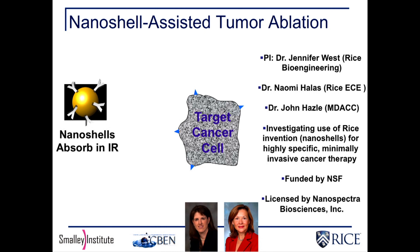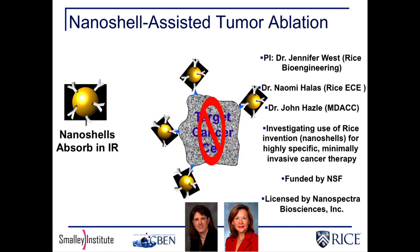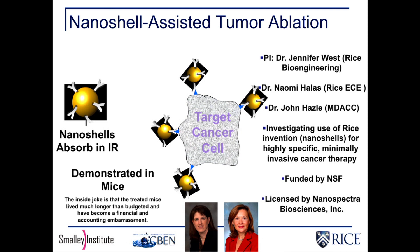You inject them into the bloodstream. They circulate through. They find their cancer cells. You shine the infrared light through the tissue onto them — you can do a whole-body shining, you don't feel a thing — and it heats up the cancer cells 10, 15 degrees. They die, and it's a pretty cool thing.